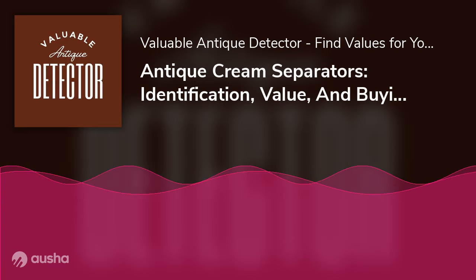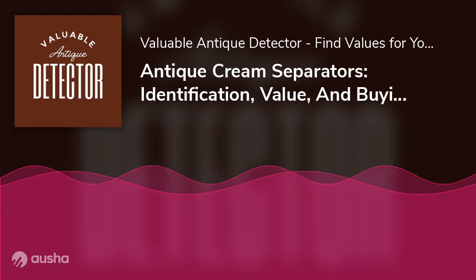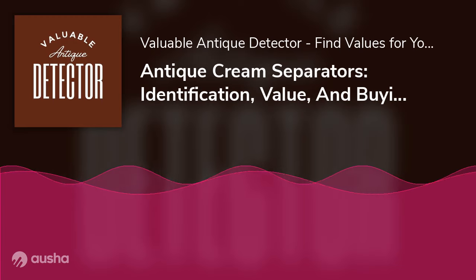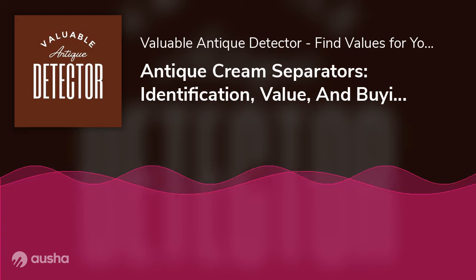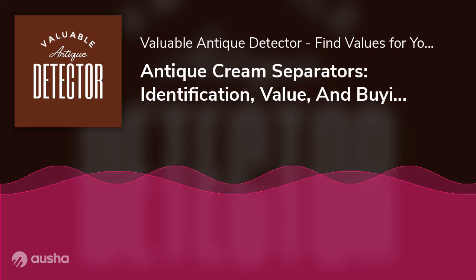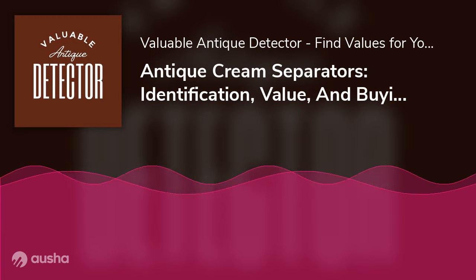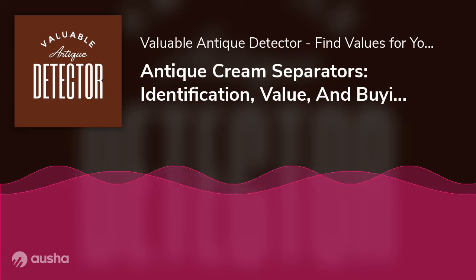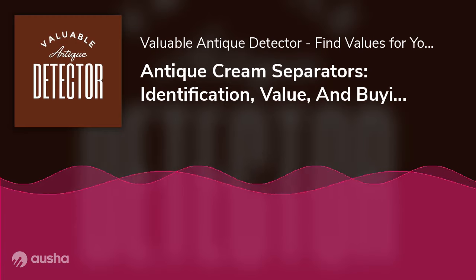Parts: Knowing what this piece of machinery is composed of ensures all its parts are fully functional and nothing is missing before you invest heavily in it. This knowledge can also save you from being conned by sellers. If your antique cream separator has lost a few parts and has surrendered to the test of time, don't throw it away just yet — it is most likely still quite valuable. Even the individual components can be worth a considerable amount, as antique cream separator parts are sold and collected on their own. For instance, a seller listed only the centrifugal drum of an antique cream separator for about $50 on eBay.